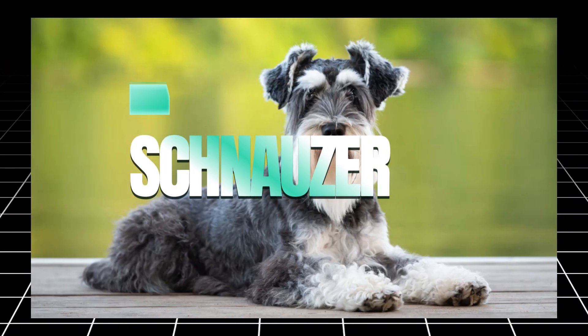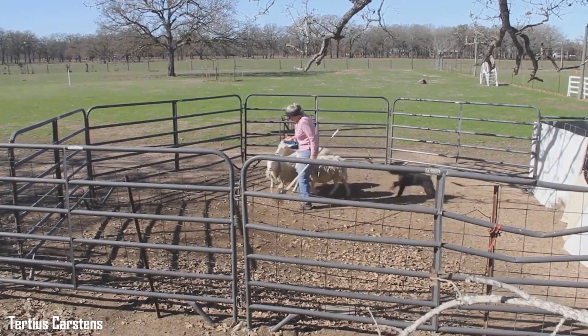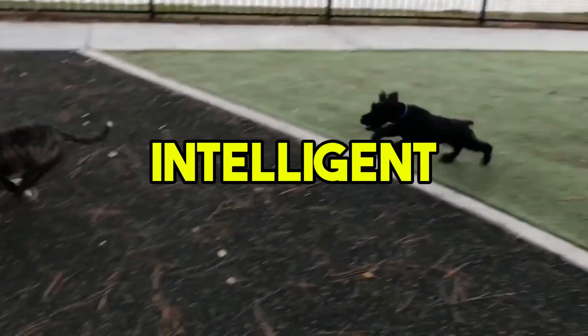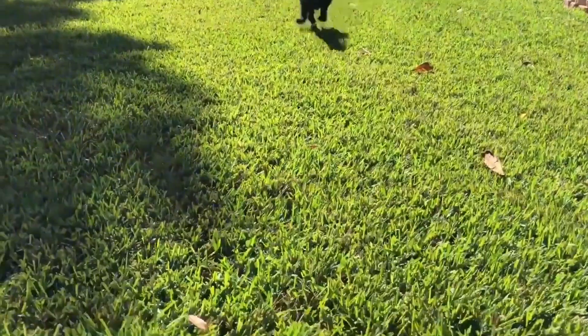The Schnauzer is a hypoallergenic breed that comes in three sizes: miniature, standard, and giant. No matter the size, Schnauzers are known for their wiry coats, which don't shed much and help reduce the spread of allergens. These dogs are intelligent, alert, and protective, making them excellent watchdogs. Schnauzers are also friendly and playful with children and other pets, making them a great choice for families.